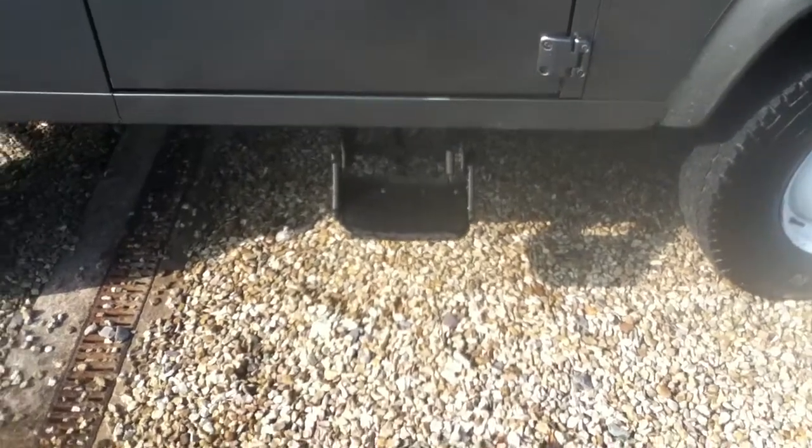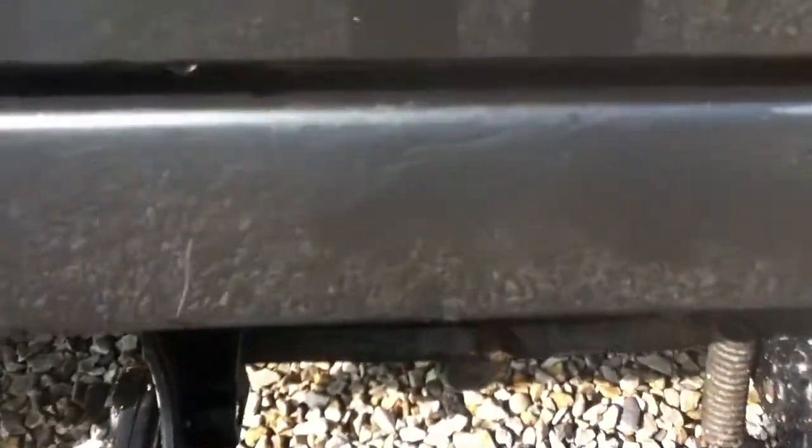There's a side step to ease access into the vehicle. A few light scratches on the skirt as well, as you can see. And on the driver's door a few light scratches too. You can see on the bottom of the door where the paint is starting to come off.